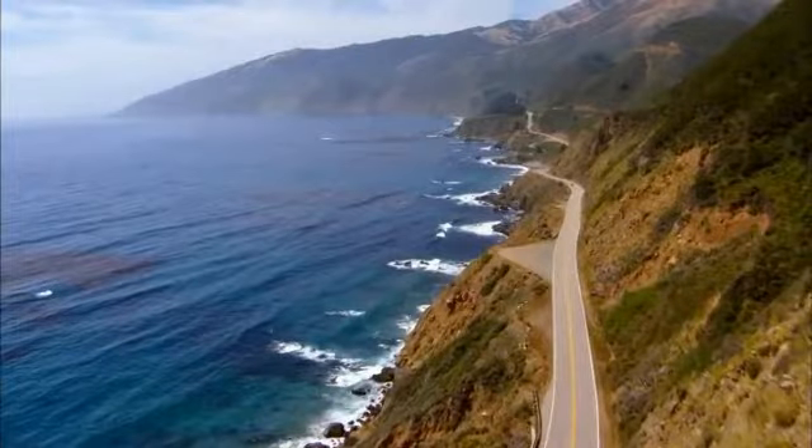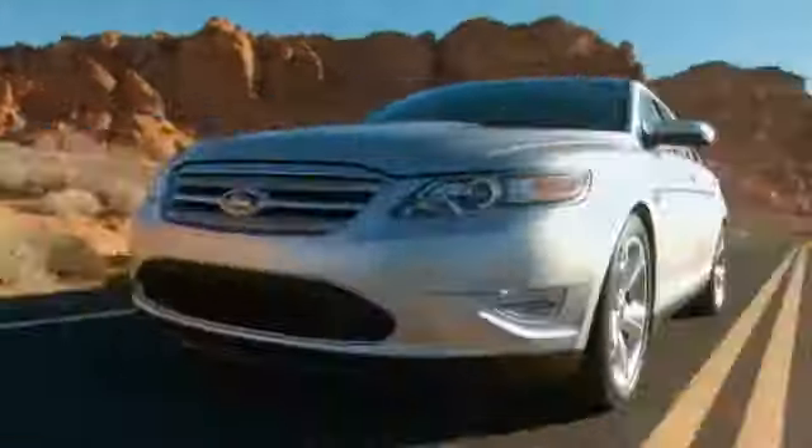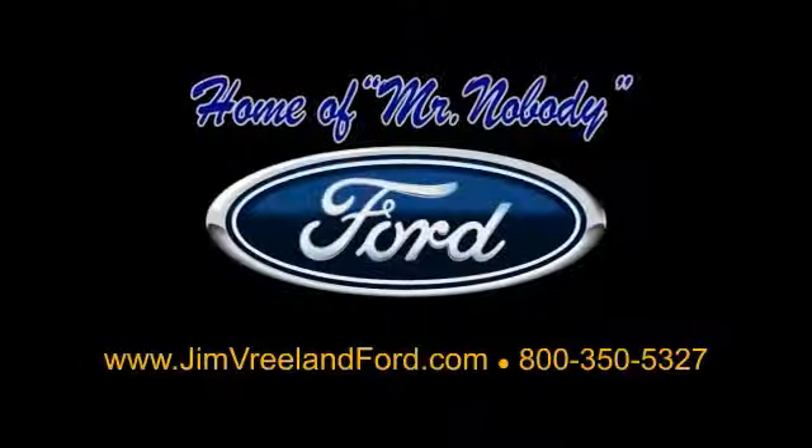Jim Vreeland Ford has been serving the Central Coast for over 25 years, still the home of Mr. Nobody.